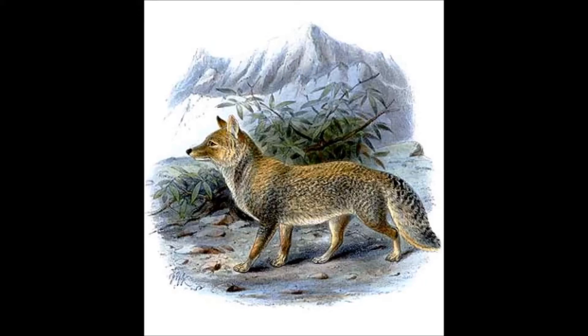They eat an animal called a pika, and bears will sometimes help them catch it by digging the pikas out. The foxes will then catch any pika that has escaped from the bears.